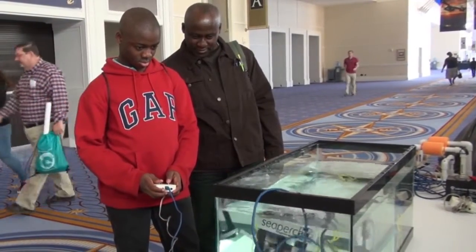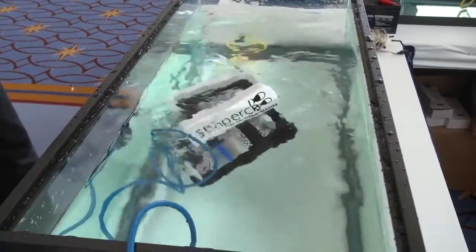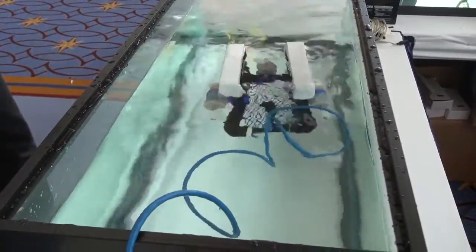The STEM Expo was followed by the Sea Air Space Symposium, which offered more opportunities to learn about maritime technology. McKellamini, Medill News Service.